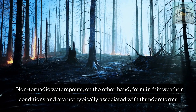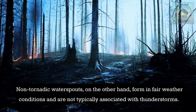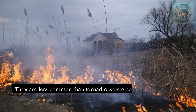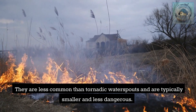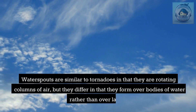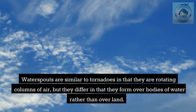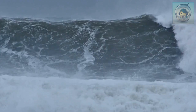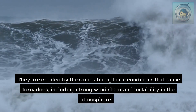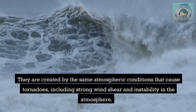Non-tornadic waterspouts, on the other hand, form in fair weather conditions and are not typically associated with thunderstorms. They are less common than tornadic waterspouts and are typically smaller and less dangerous. Waterspouts are similar to tornadoes in that they are rotating columns of air, but they form over bodies of water rather than land, created by the same atmospheric conditions including strong wind shear and atmospheric instability.